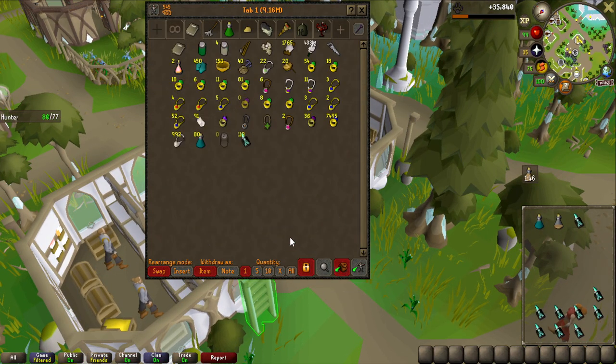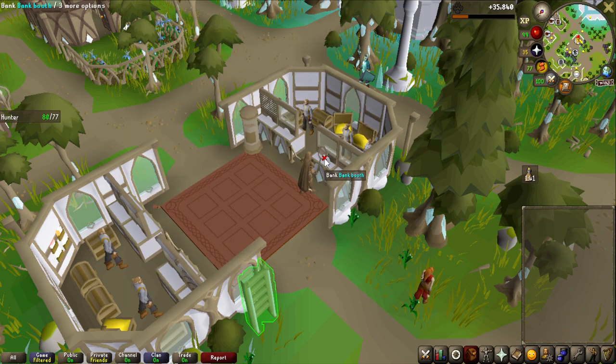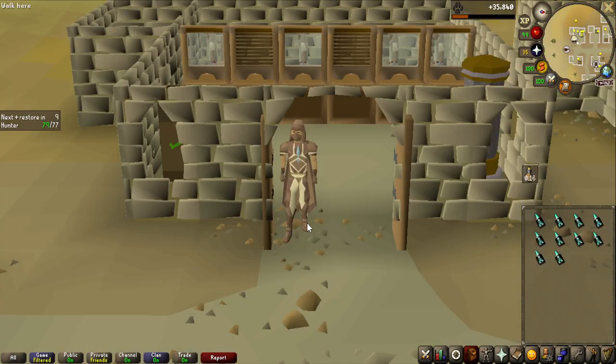But there we go, that is all the implings - 128. I'm going to go to another area than Prifddinas because this area has kind of bad FPS, so we are going to be opening all of these in just a second. I basically never used the Nardah bank, so might as well do it this time.